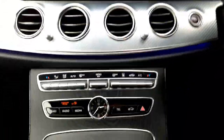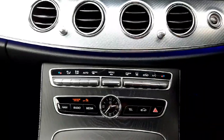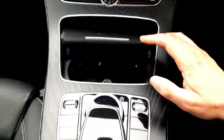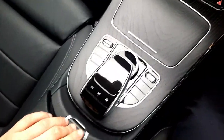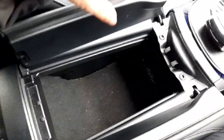Into the centre console, you'll see our climate control set up and air conditioning. We've also got cup holders, some storage space, USB ports, and some more storage space.